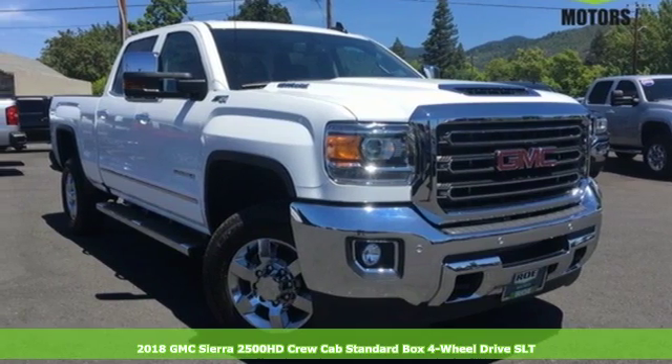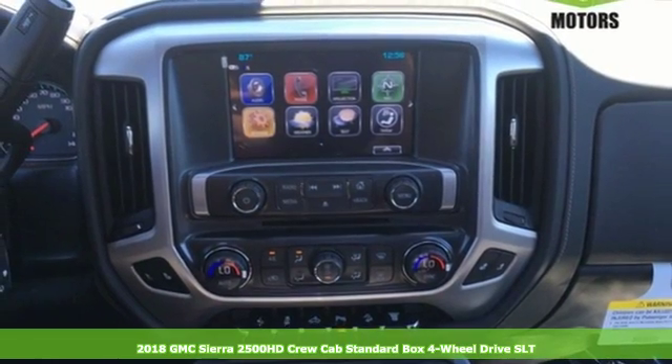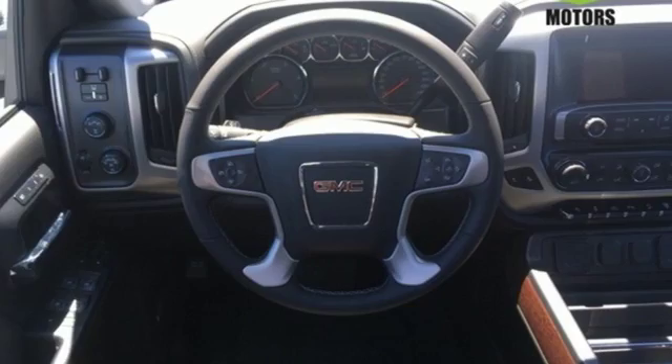It's a 2018 GMC Sierra 2500 HD. This Sierra was built for those that need a truck — a get-dusty, haul-anything heavy duty pickup.